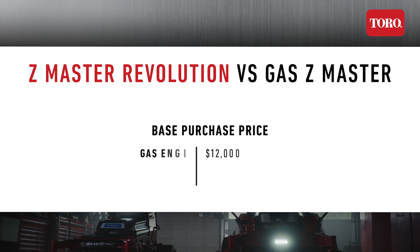$12,000 for gas-powered means you'll pay $250 per month for the equipment, while $30,000 for the battery-powered option means it'll cost you $625 per month.